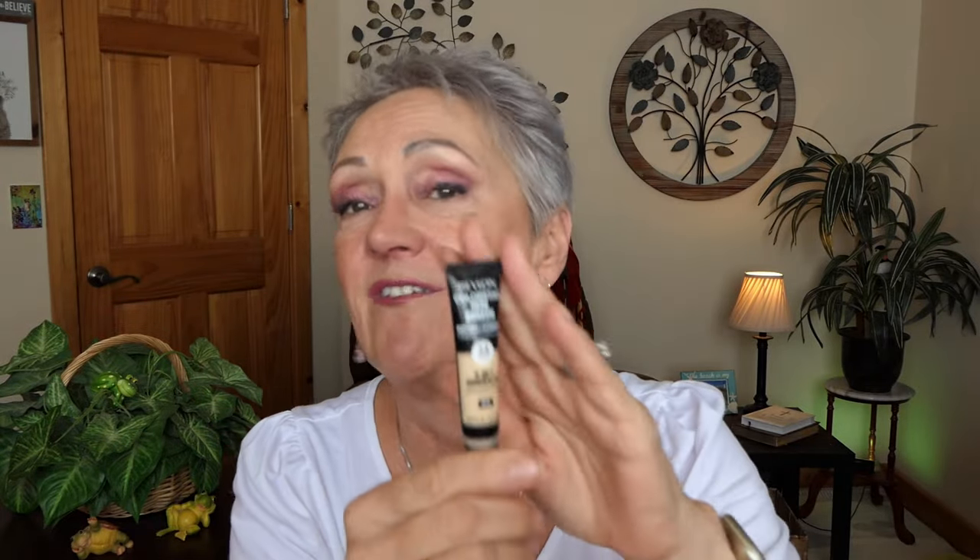I love the lip liner by Revlon in Nude. I'm going to try some other colors as well because I really like how this goes on and how it lasts. And of course the Revlon Concealer — the five-in-one. It's very conditioning, I'm wearing it now. It goes on and it stays, doesn't crease. It's just amazing.